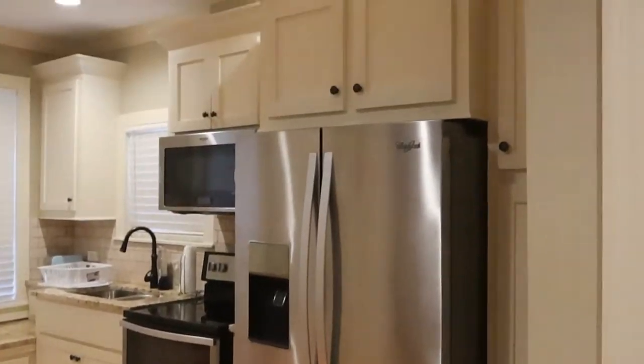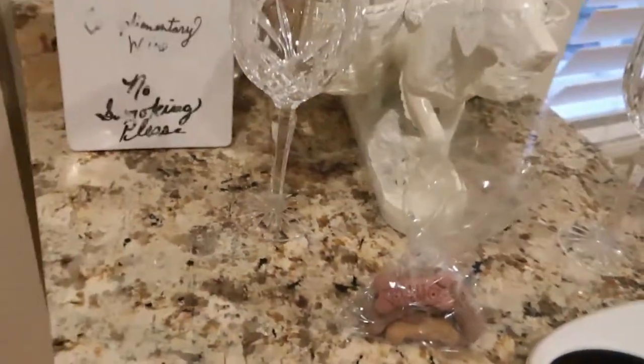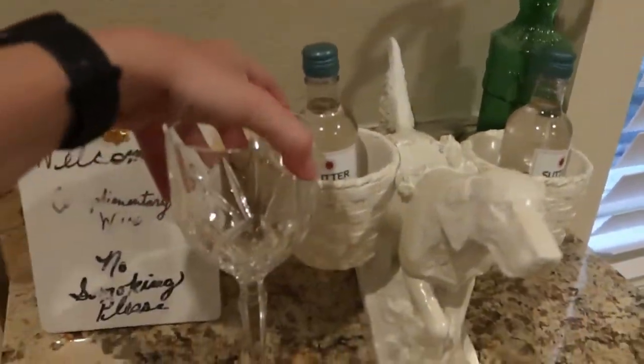We were very impressed with the amount of space the studio had to offer. Our host left dog treats for Remy, which came in handy later on the trip. She also left wine for Wade and I to enjoy.